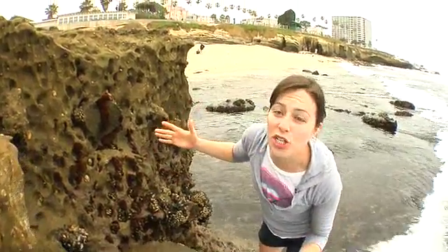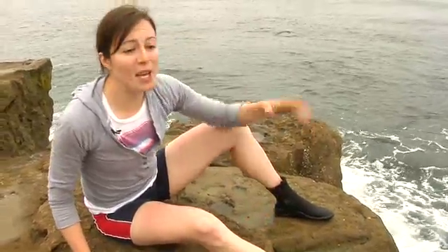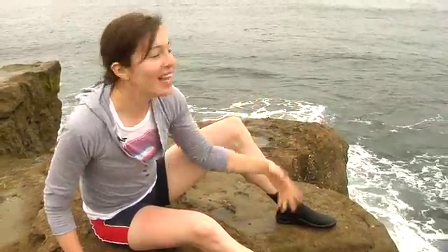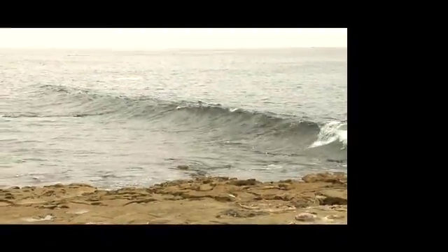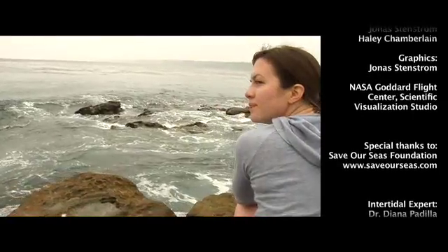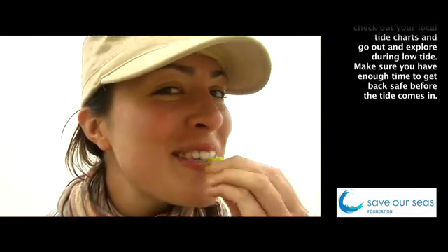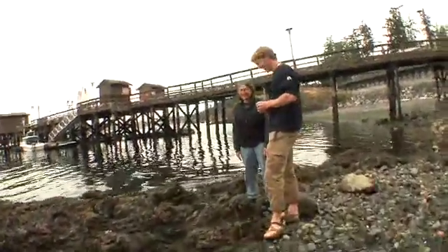Here's a quick recap. The intertidal zone is the area between the high tide mark and the low tide mark. In the intertidal zone, you have what's called zonation. And why is it so tough for organisms to live here? Because they've got to deal with desiccation and they've got to deal with wave action. The high tide's coming in, but until next time, never stop exploring your world. Besides that, it's just the coolest place in the world.